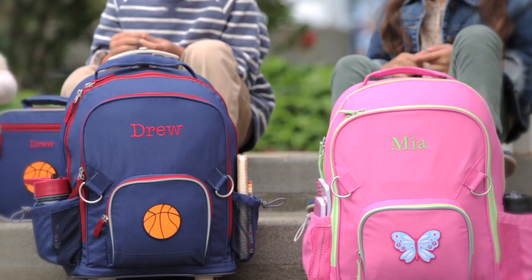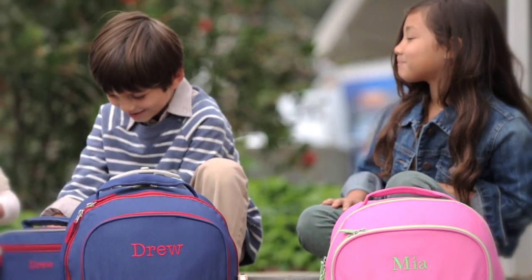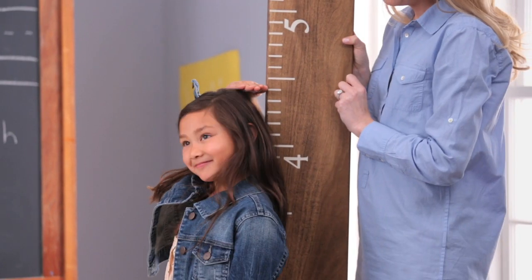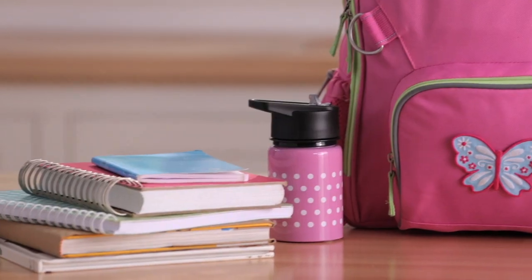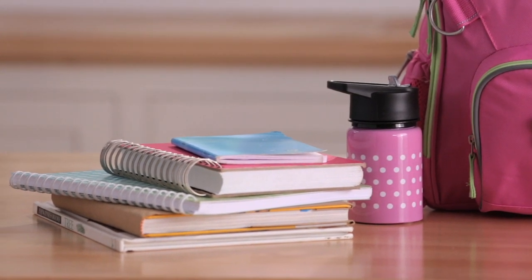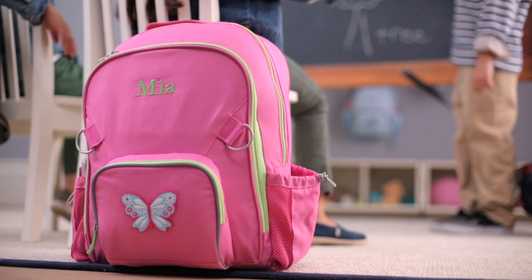Our large backpack and rolling backpacks are designed for kids over seven years old. This bag fits a child four to five feet tall and holds a lunch bag, one large notebook, two smaller notebooks, a water bottle, and several books.